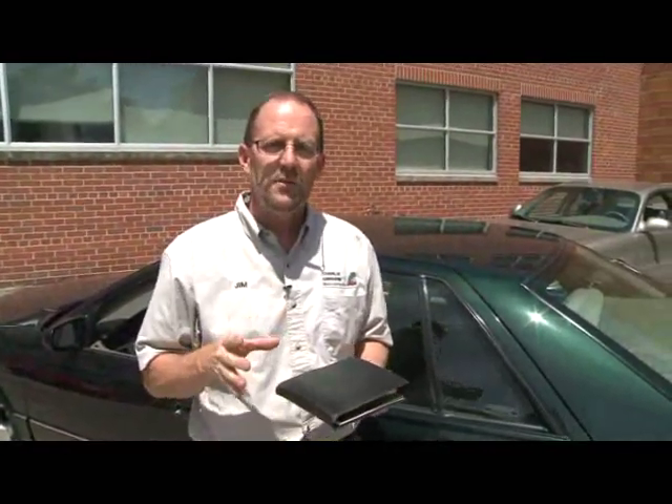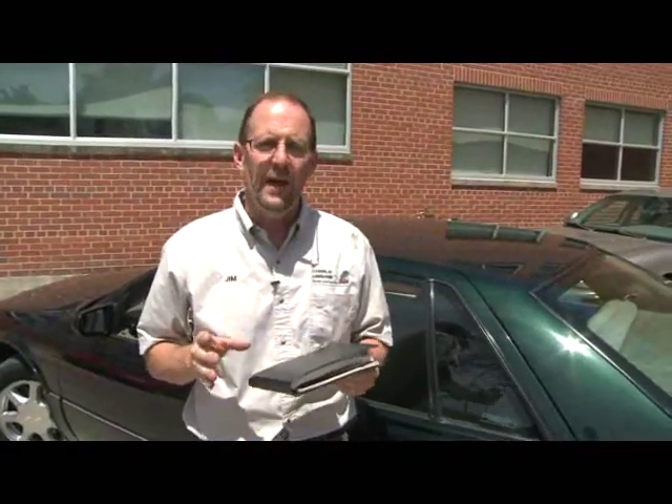The premium type of gas is only used in cars with performance engines. If you try to use premium gas on a car that uses regular gas, it's not going to hurt anything, but you're going to waste a lot of money — and that premium gas is not going to make that car drive any better.